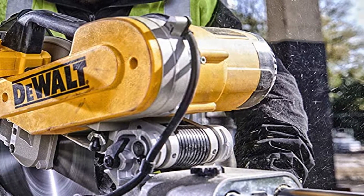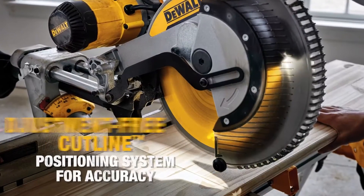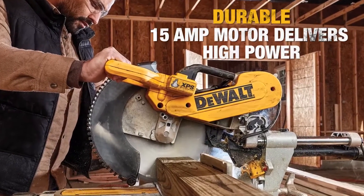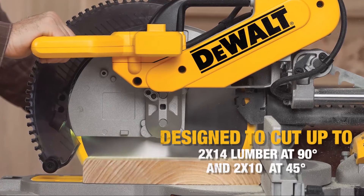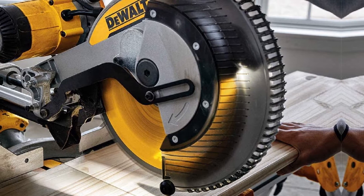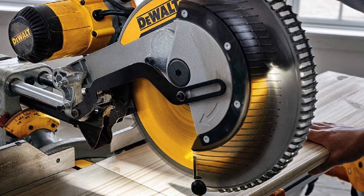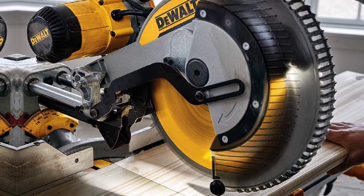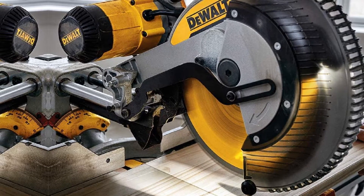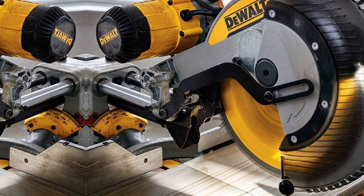Something else that stands out as a big positive for this saw is all of its measuring components. No matter if you are adjusting the bevel or the miter gauge, this saw is extremely accurate, with several positive stops to make finding the right angles quick and easy. As you would expect with a saw of this size, it can be tricky to fit into smaller spaces, especially with the dust collection system. The sliding option is also a little touchy, though it still provides very accurate cuts even on larger and tougher materials.